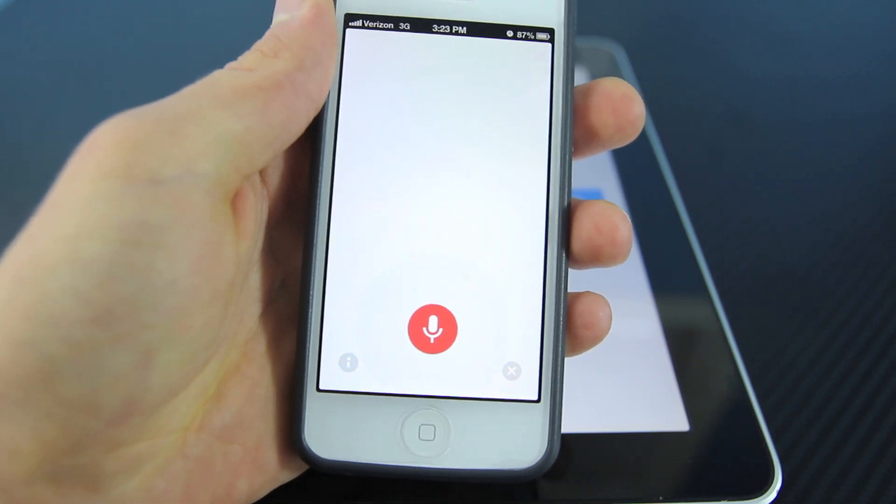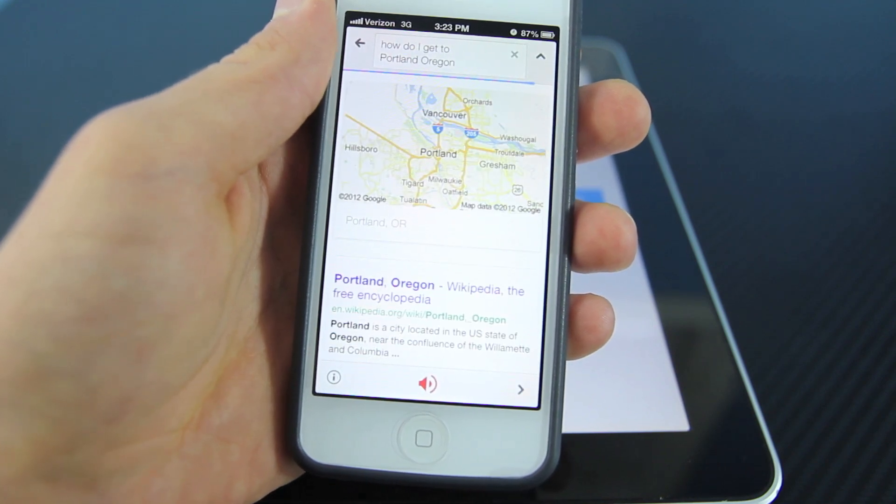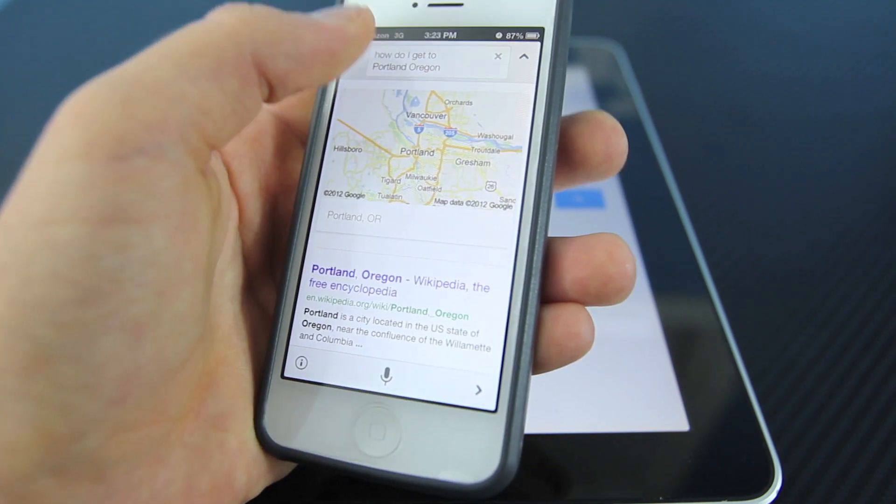Just another one — how do I get to Portland, Oregon? And as you guys can see, as easy as that.